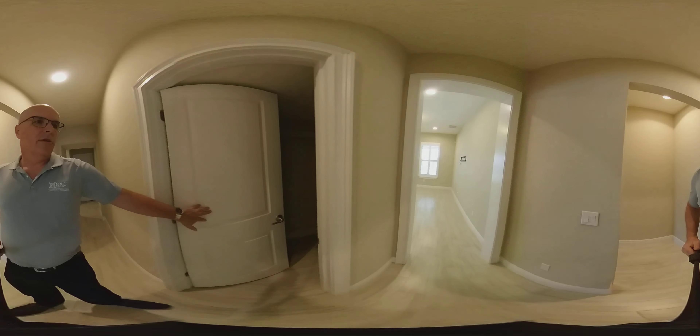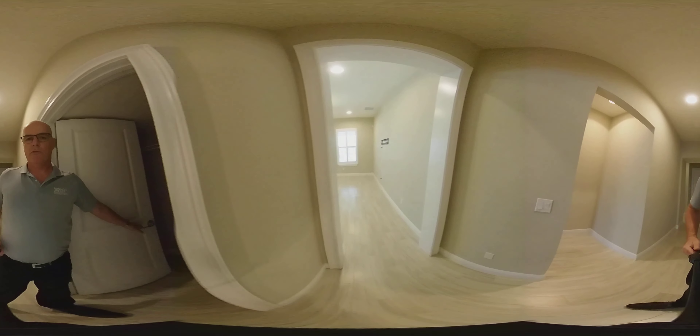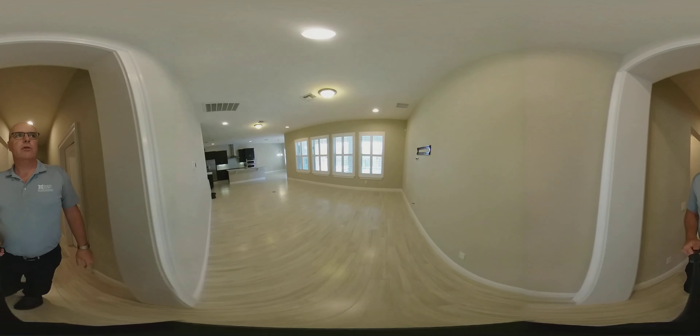This is underneath the stairs, so you have storage under the stairs as well — really good storage throughout the home.